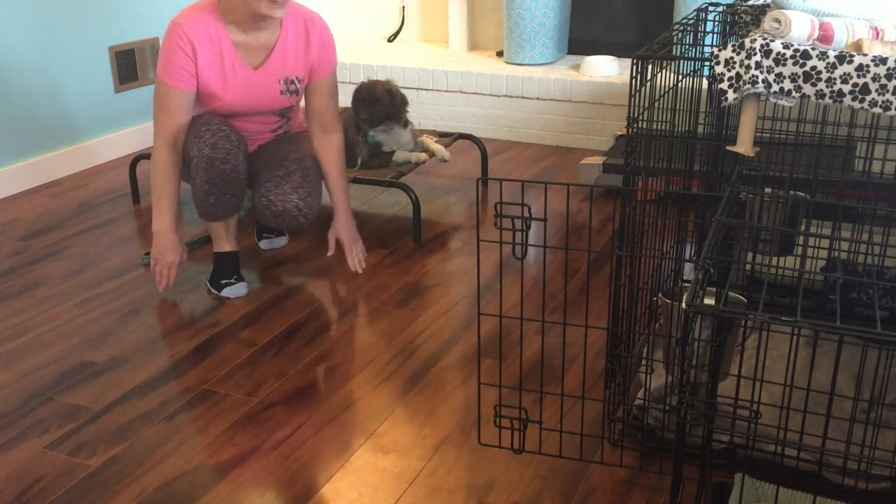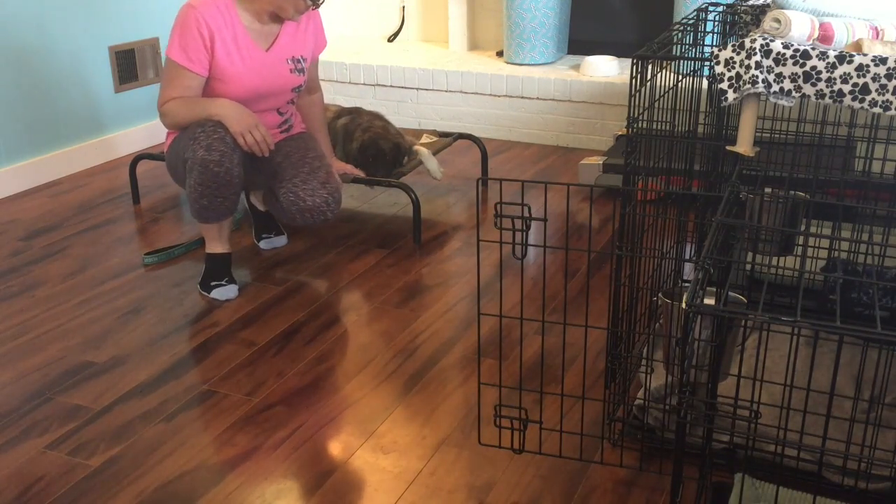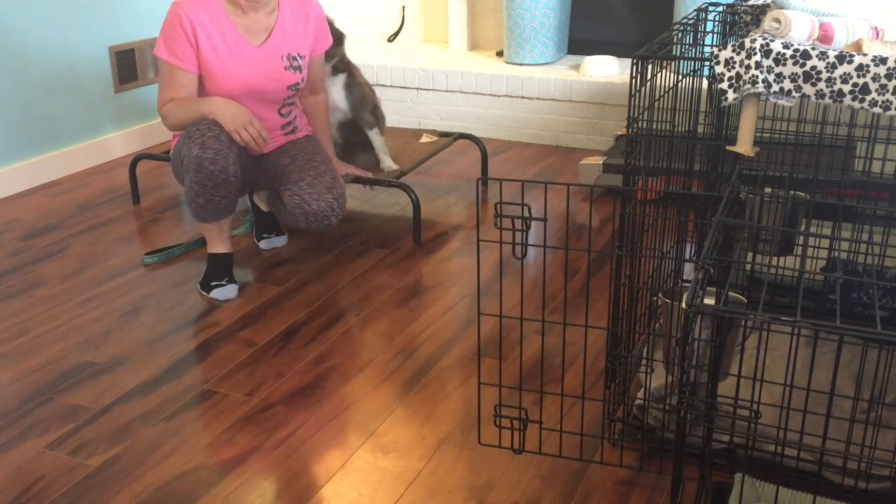Hi, it's Kathleen from Family Dog, and this is Evie. We're getting ready to do one of her go-home videos for her owner. This one is about kindling up and coming out of the crate.